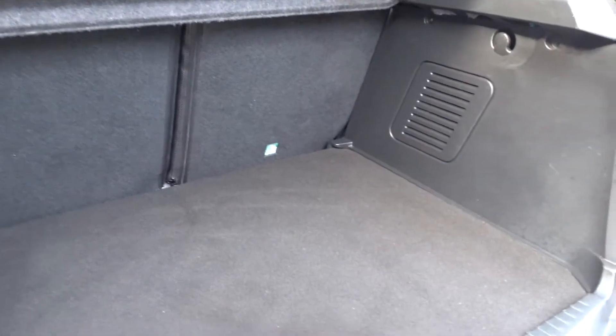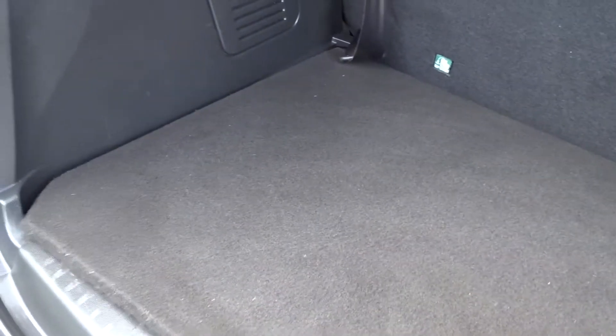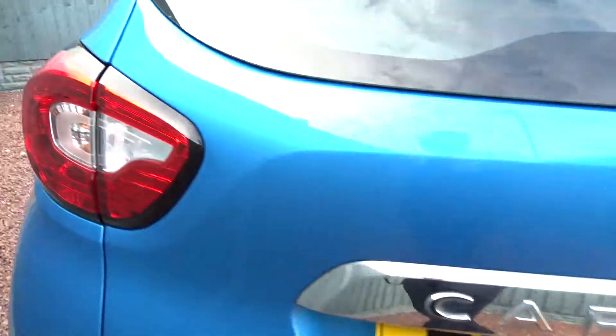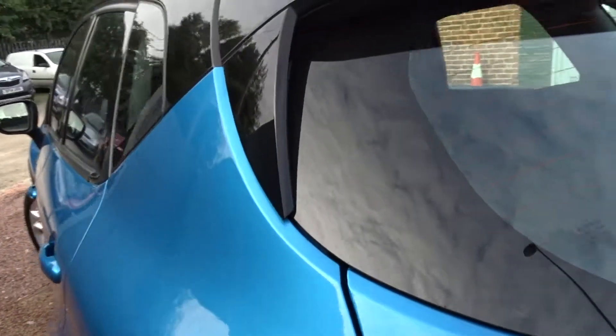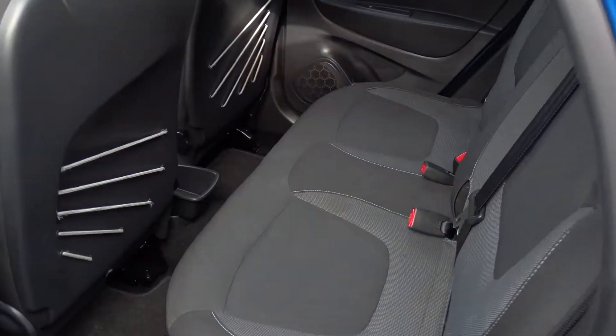It's got a really good sized boot area which comes complete with 60-40 split rear folding seats, with ISOFIX seat strap fittings on the rear for that extra security. There's additional storage space underneath the boot floor area if required. It's a very nice colour scheme with the blue and contrasting black on the roof lining and other parts of the vehicle.